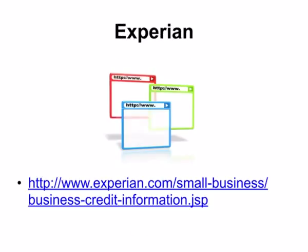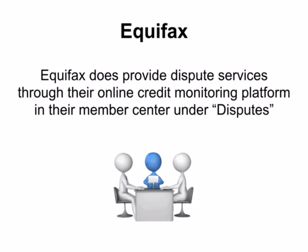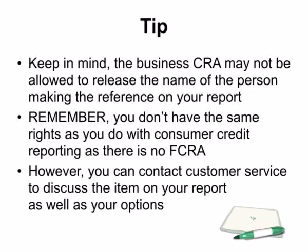To get your Experian business credit reports, visit www.experian.com/small-business or Google 'Experian Update Business Credit.' Equifax Business also has an online system for credit disputing through their online credit monitoring platform in their member center under Disputes. Keep in mind, the business credit reporting agencies may not be allowed to release the name of the person making the negative reference on your report. You don't have the same rights as you do with consumer credit reporting as there is no Fair Credit Reporting Act for business credit. However, you can contact customer service to discuss the item on your report as well as your options.